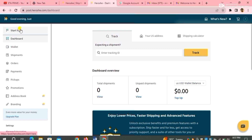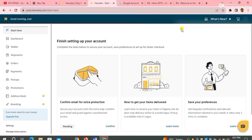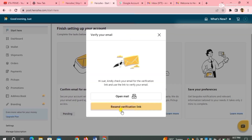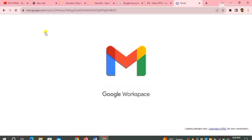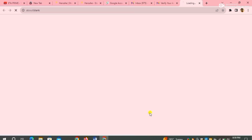Head over to 'Start Here' — click on 'Start Here' at the top left corner. You're going to see 'Finish Setting Up Your Account.' They said confirm email for extra protection is the first step, so we're going to confirm our email address. Click on 'Confirm' — they brought up a message saying 'Open Me,' so I click on 'Resend Verification Link.' They're going to send me a verification link to my inbox. I go to my Gmail and click the link they sent to verify my email address.